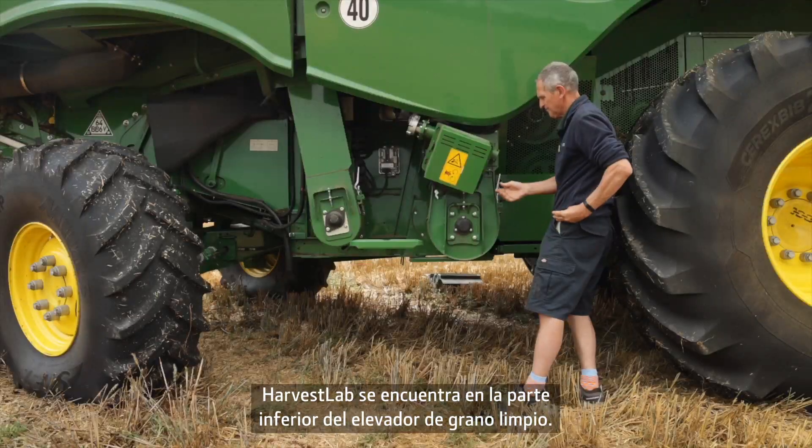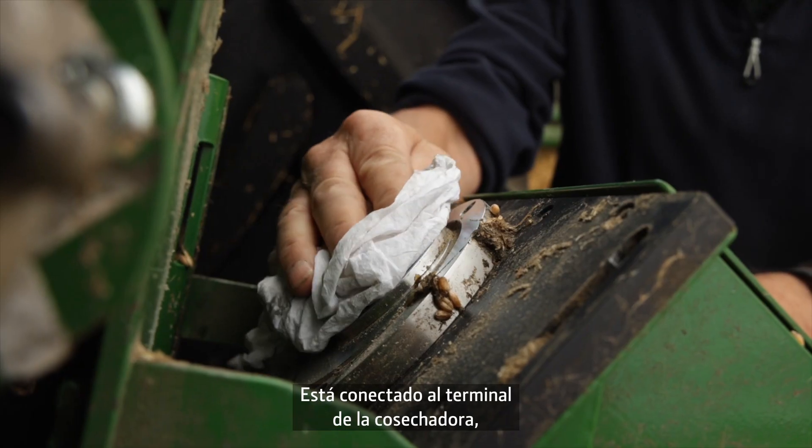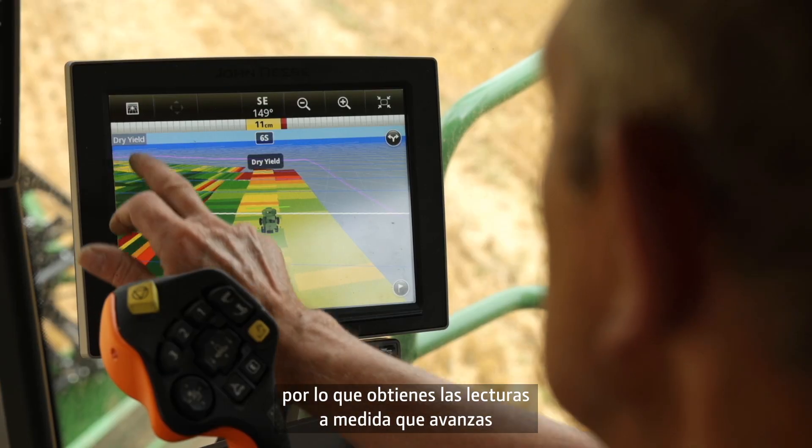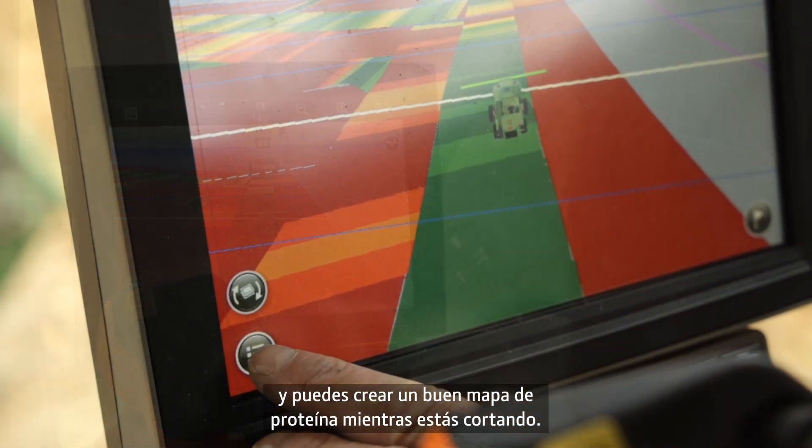The Harvest Lab is located at the bottom of a clean grain elevator. It's plugged into the terminal on the combine, so you can have a reading as you're going along and create a nice protein map as you're cutting.